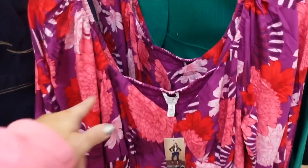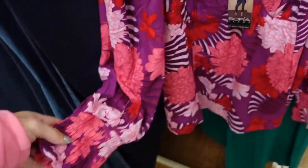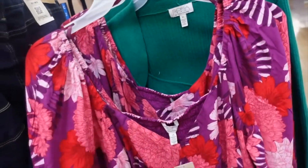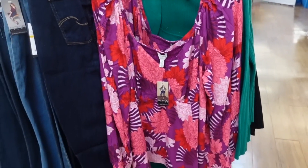This long-sleeve blouse from Sofia has a sweetheart neckline with elastic, smocking, a little tier, and a nice flowy fit through the body with smocking in the back. Were $30, now on sale for $15. The material is super soft — perfect as a spring transition top.